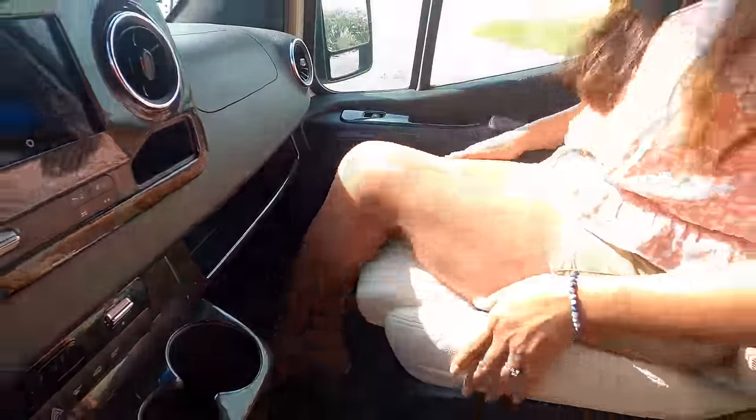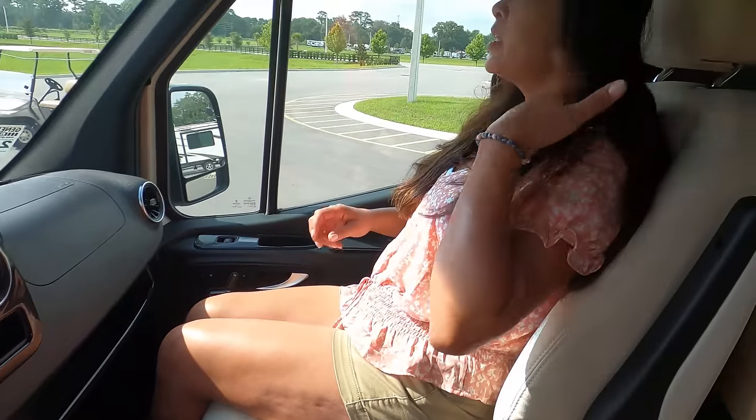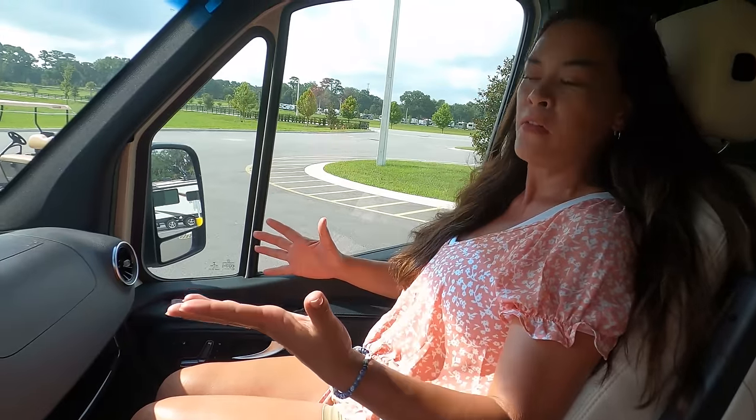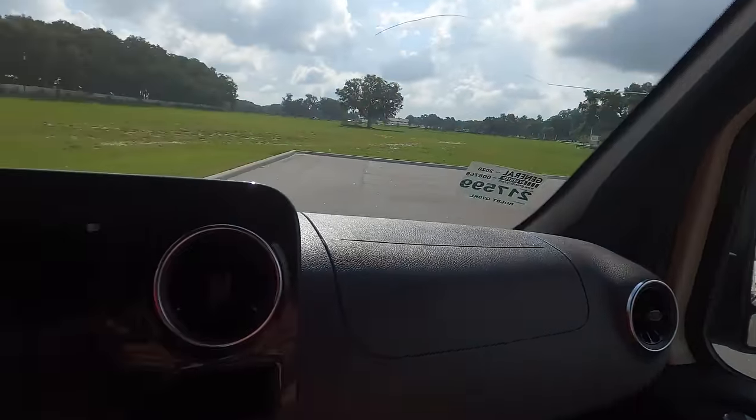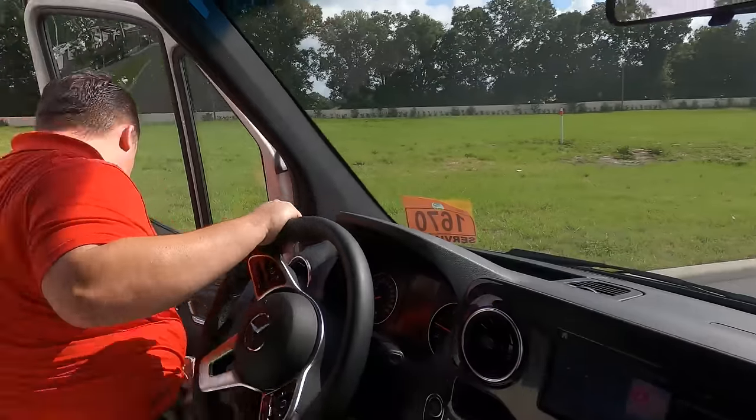This is really comfortable! I don't feel cramped at all, which is normally surprising in a Class B.